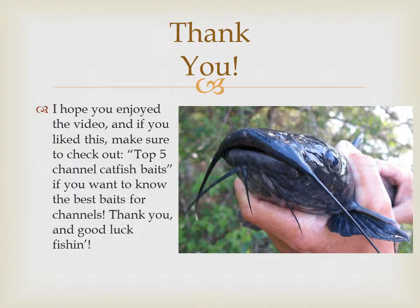Thank you very much for watching the video. I apologize for the microphone quality, and tune in to the top five channel catfish baits video if you liked this. Thanks, guys.